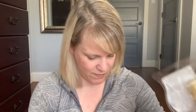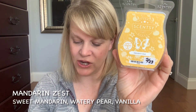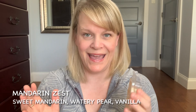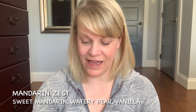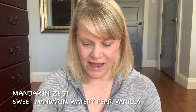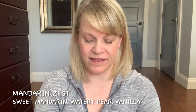The first scent is Mandarin Zest. This one is a pretty light yellow colored wax. The scent description says sweet mandarin and watery pear bring out sunshine and blue skies with a hint of vanilla. I think that's a great scent description — there's a little bit of mandarin, definitely lots of vanilla, and then there's a bright, fresh, watery pear pleasantry. The scent description is very accurate. It's vanilla-heavy, with just a little twinge of mandarin zest softened by that vanilla. Scent appeal is very high on this — I really liked it — but it is a very light scent. If you like very light scents, this is going to be the one for you.